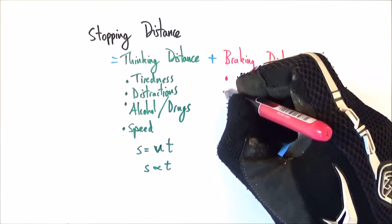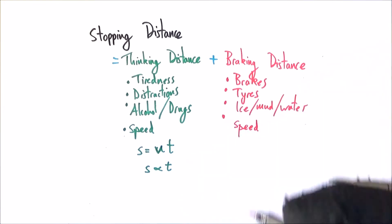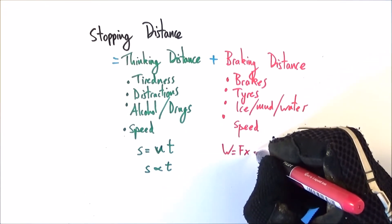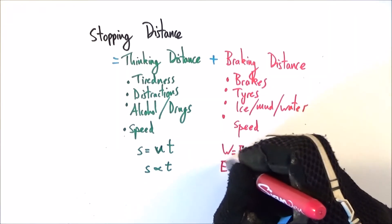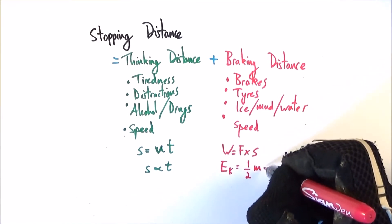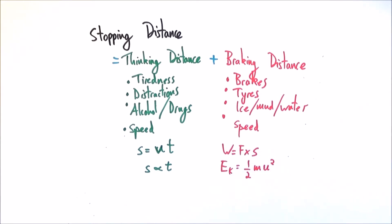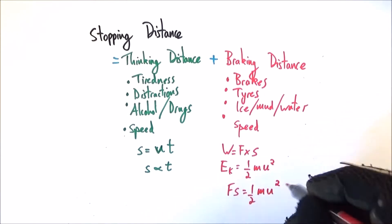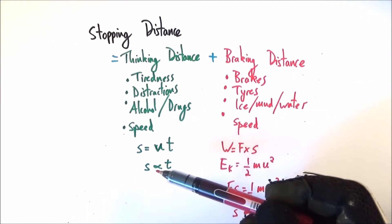Braking distance is also affected by a number of different factors, and of course the speed at which you're travelling. In order to slow down, your brakes have to do work. Work is equal to the force that the brakes apply times the distance upon which they act. This work is done against the kinetic energy the car has initially, so Ek equals one-half m u squared, where u is the initial velocity of the vehicle. We can then say that the work done by the brakes, Fs, equals one-half m u squared. That means if you double your initial velocity, it's going to take you four times the distance to brake. This is a squared relationship, whereas with the thinking distance, we only have a linear relationship.